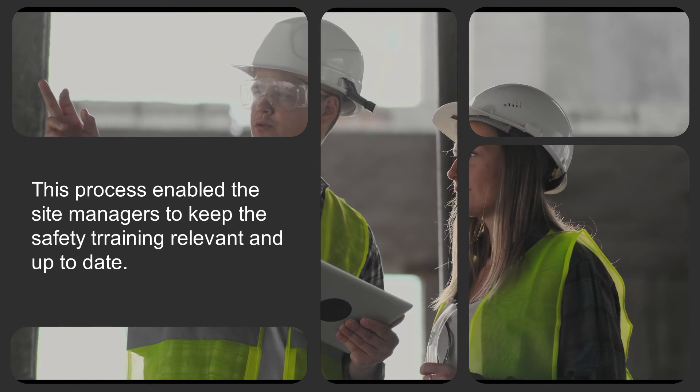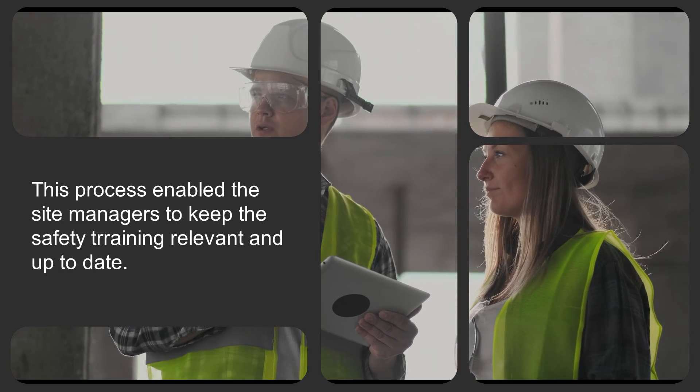This process enabled the site managers to keep the safety training relevant and up to date.